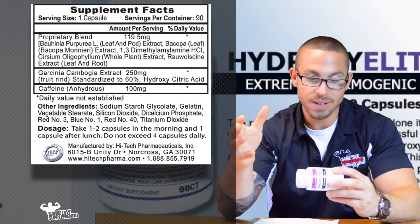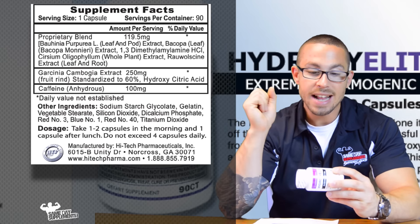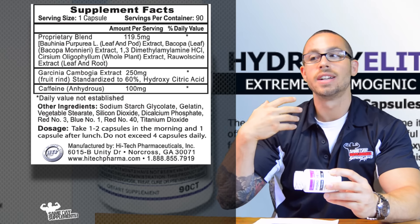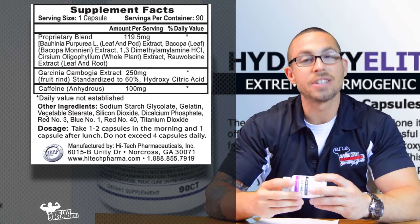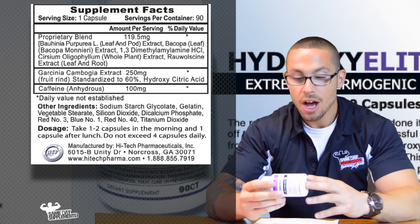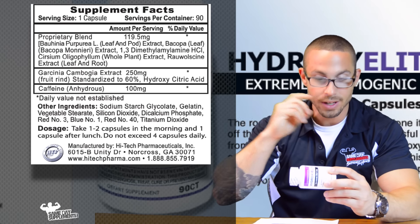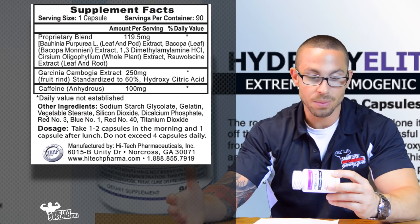Of course you have your caffeine and other extracts that are going to help with the overall thermogenic effect of this product, basically increasing the calories burned throughout the day. A lot of these ingredients — which is not too many, and I like that it's not a whole laundry list — are found elsewhere as well.